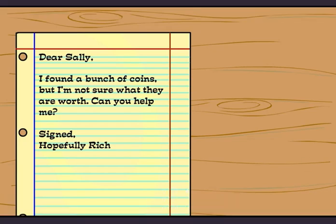Dear Sally, I found a bunch of coins, but I'm not sure what they are worth. Can you help me? Signed, Hopefully Rich.